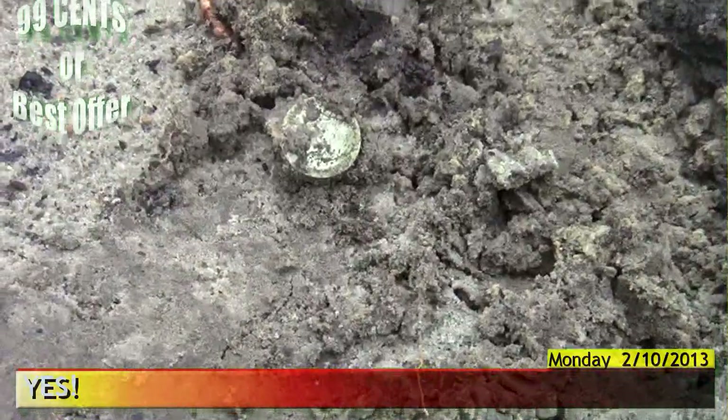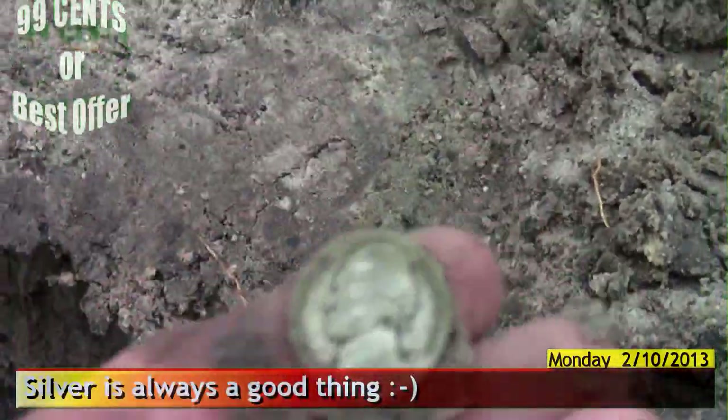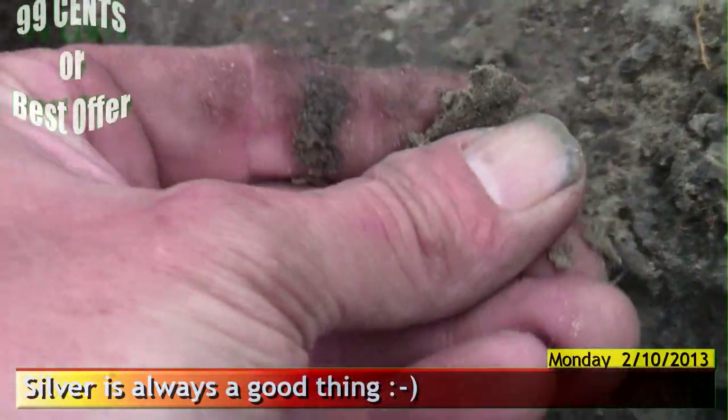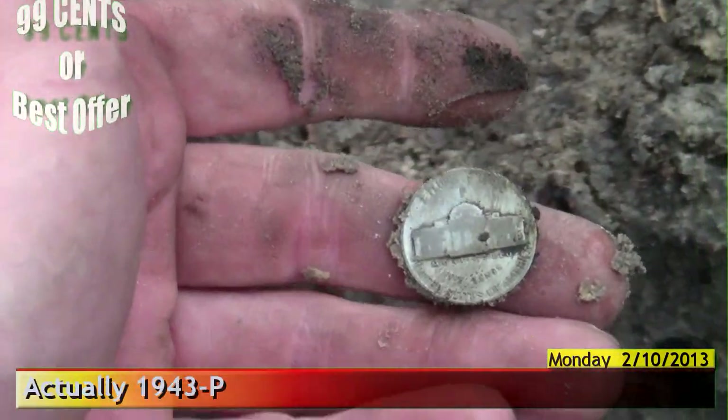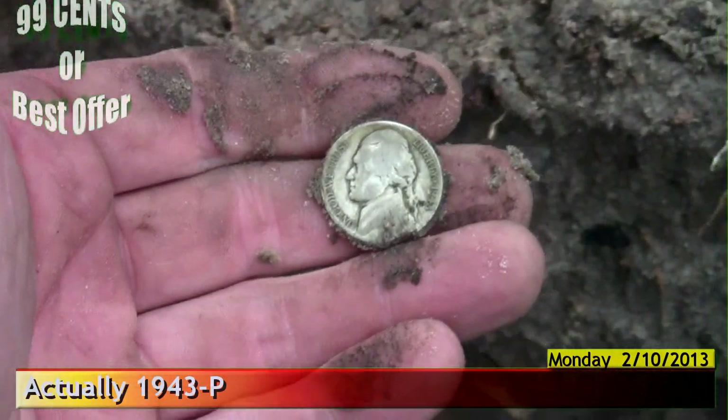Check it out — I think I have silver coin number five for the year. That's definitely looking like it. 45. And it's a 1945 dime. That is my fifth silver coin. Awesome.